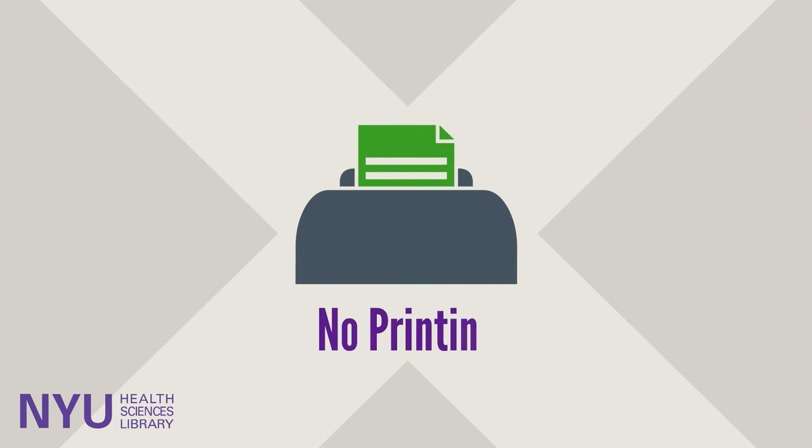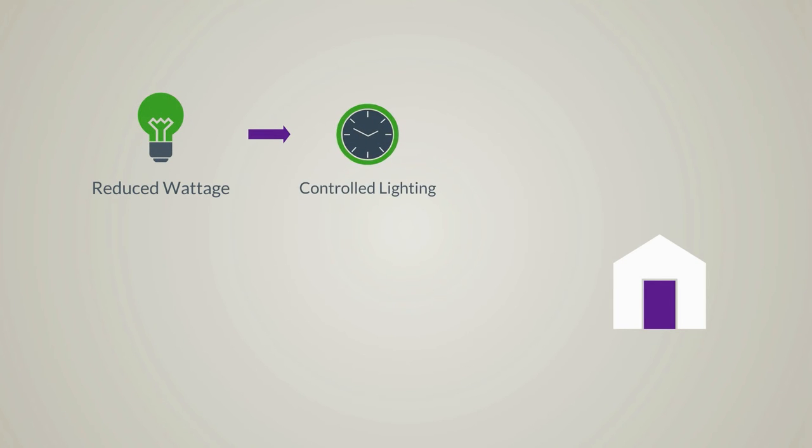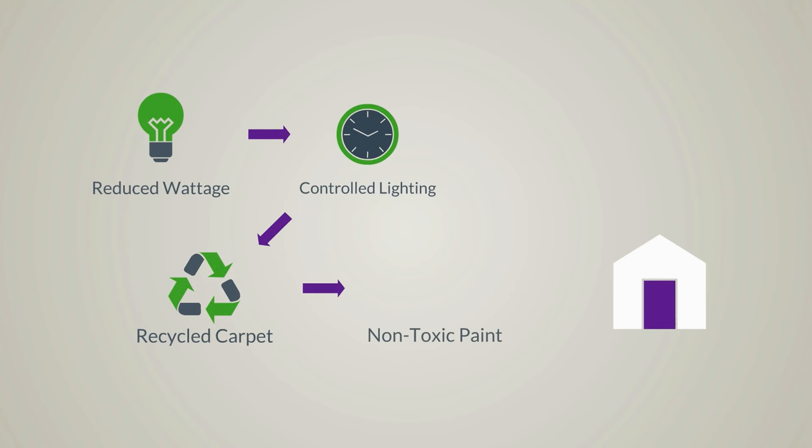You won't find any printers in the new library, but we can help you save and store written materials in other ways. Our new space is equipped with LED lighting with motion sensors and dimmers, 100% recyclable carpet, and low VOC paint.